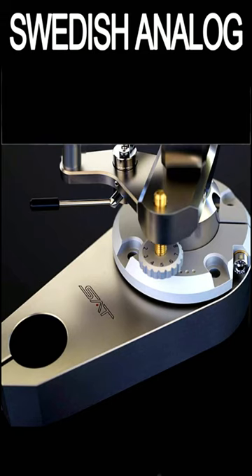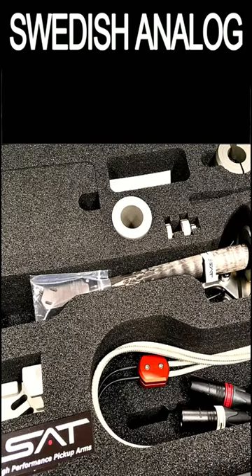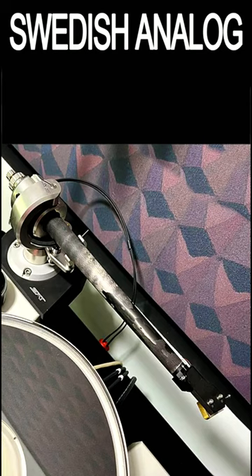Arm pillows and yokes are made of stainless steel, and the headshell is a hybrid carbon fiber aluminum. Every arm has a slightly different appearance, and the arm tubes have a resonant frequency of just four cycles.